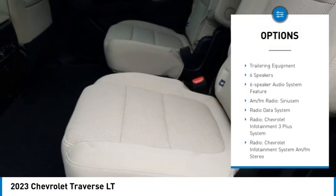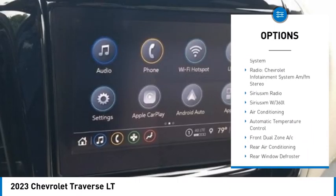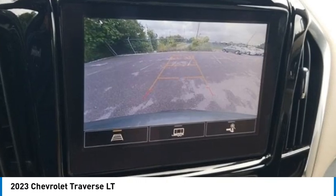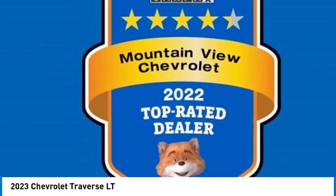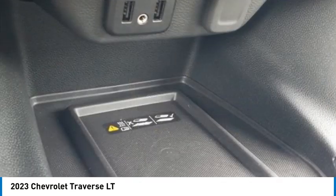Jet Black and Chai with premium cloth seat trim. First and second row all-weather floor mats, third row all-weather floor mats, 4.2 multi-color enhanced driver instrument display, ABS brakes, alloy wheels, all-weather cargo mat, black roof rack cross rails.